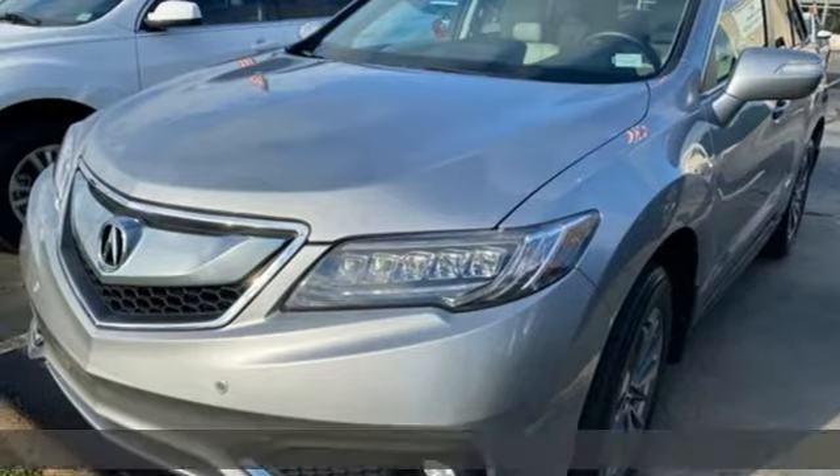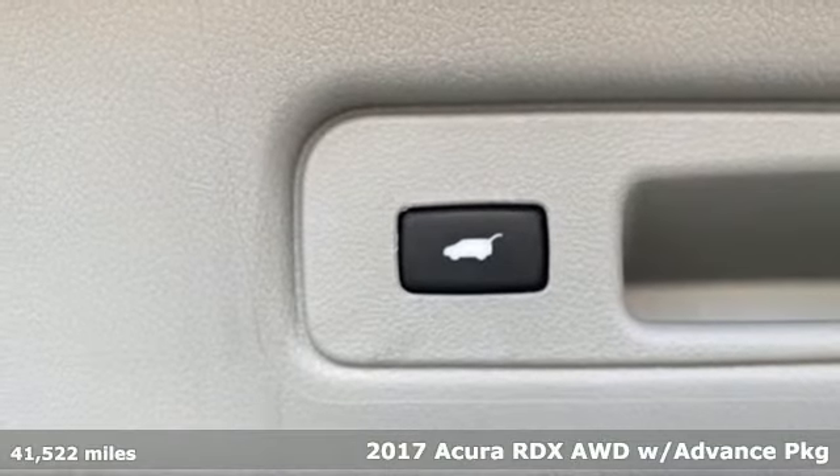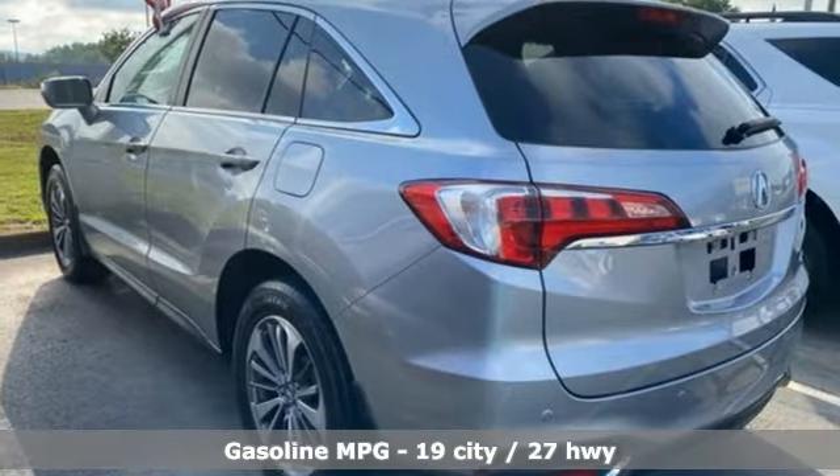Here's a 2017 Acura RDX. It's ready to shoulder your everyday burdens with sophistication and class. You'll look forward to every drive with features like these.